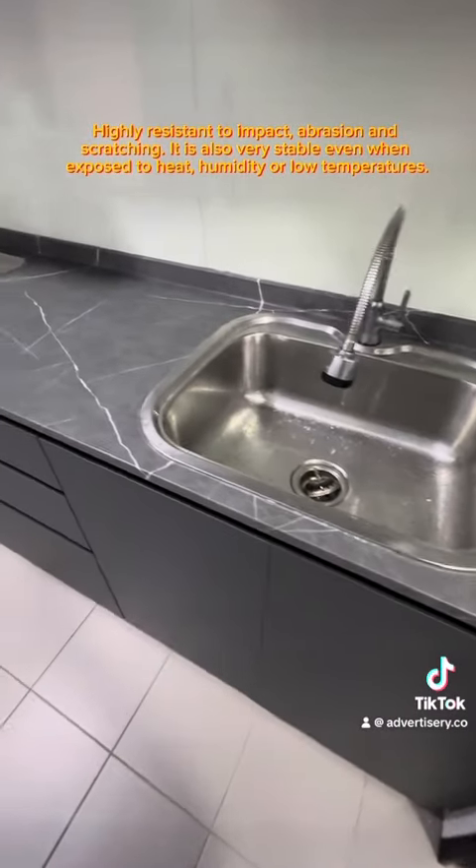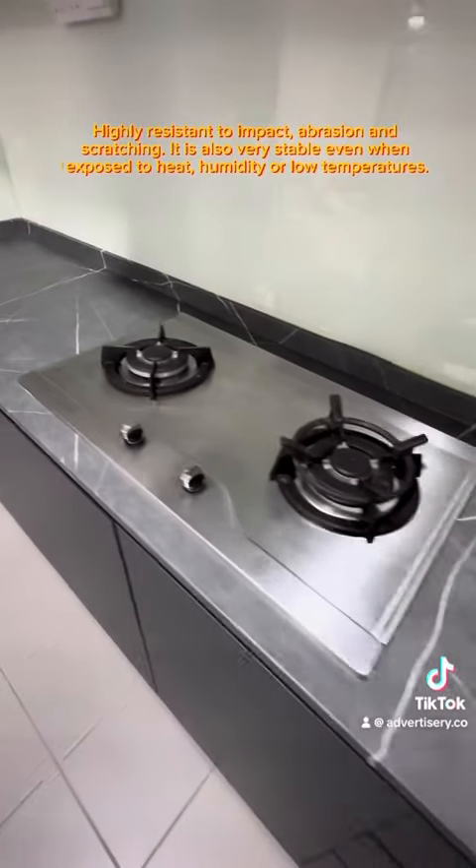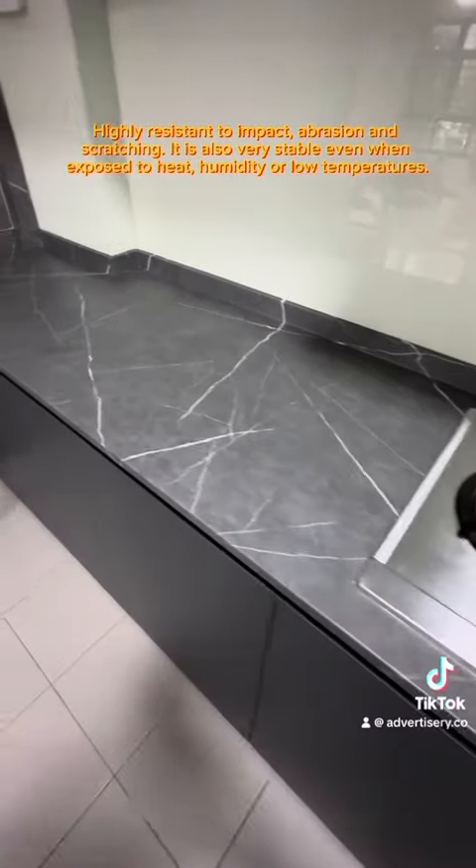Highly resistant to impact, abrasion, and scratching. It is also very stable even when exposed to heat, humidity, or low temperatures.